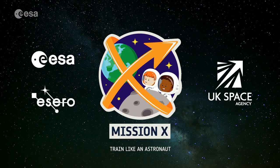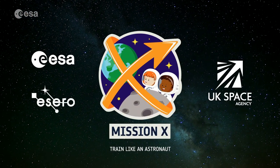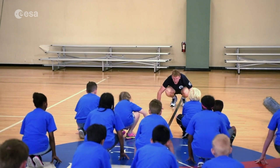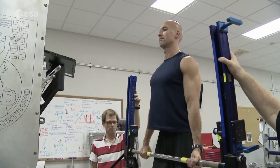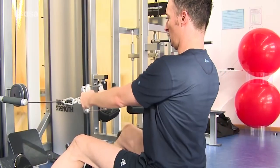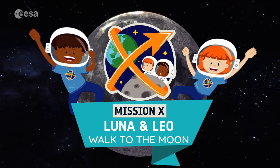Last but not least, there's Mission X where you are there to get up, move your body and train like an astronaut. You'll complete fun science and physical activities to develop your fitness skills and explore how real astronauts train for missions to space — from what we eat to how we keep our muscles and bones healthy. Earn points for each activity you complete to help the Mission X mascots, Luna and Leo, walk to the Moon.